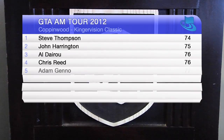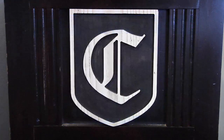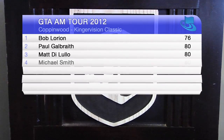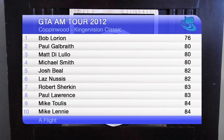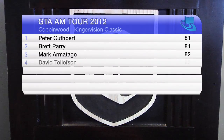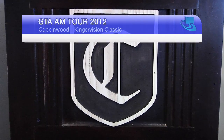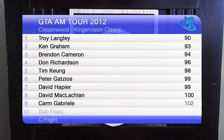In the championship flight, Steve Thompson came out on top scoring 74. John Harrington shot 75 for second, and Aldero and Chris Reid tied for third at 76. In the A flight, Bob Lorian shot a 76 for first; Paul Galbraith finished second at 80, and Matt DeLillo and Michael Smith tied for third. After an exciting playoff, Peter Cuthbert wins the B flight; Brett Perry tied at 81 for second, and Mark Armitage takes third with 82. In the C flight, Troy Langley shot a 90 for first, Ken Graham second with a 93, followed by Brendan Cameron with a 94.